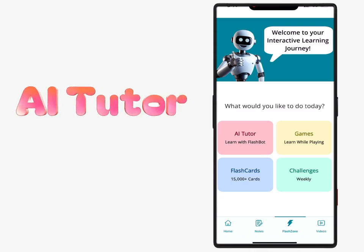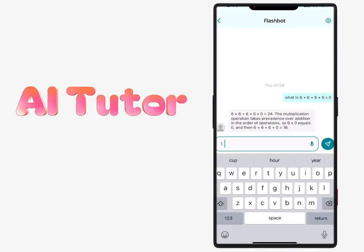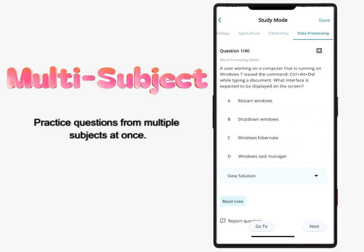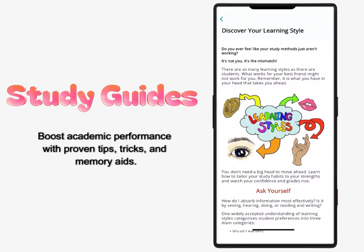AI Tutor: receive personalized explanations through intelligent tutoring technology. Multi-subject practice: practice questions from multiple subjects at once for diverse learning. Study guides: boost academic performance with proven tips, tricks, and memory aids.